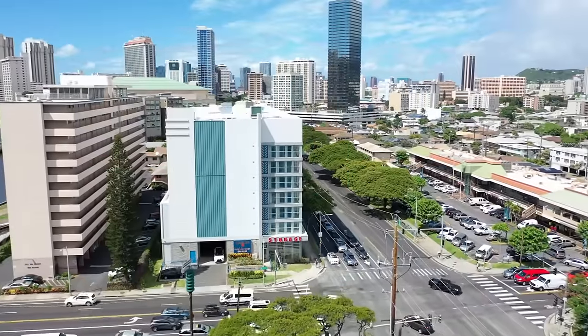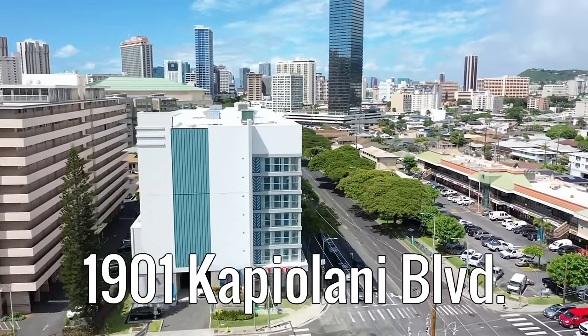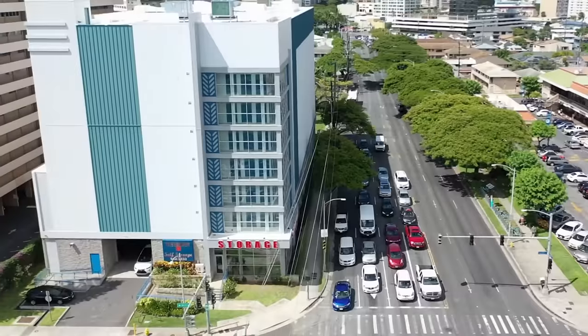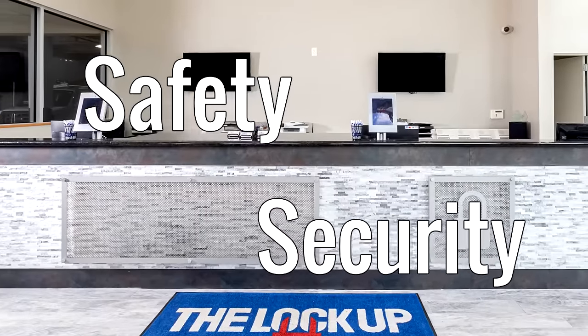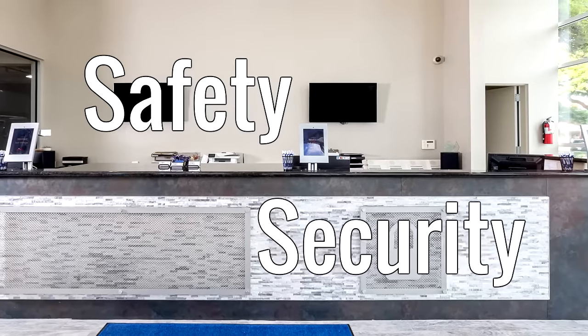The Lockup Self Storage Honolulu location at 1901 Kapiolani Boulevard features over 1,400 climate-controlled storage units. The safety and security of you and your personal belongings is our top priority.